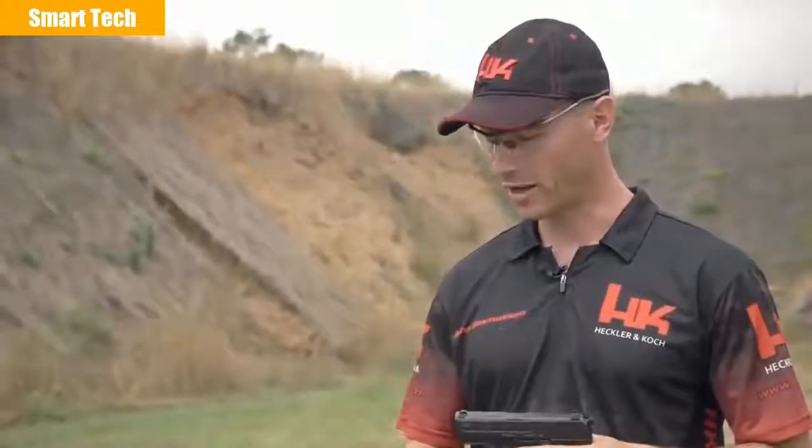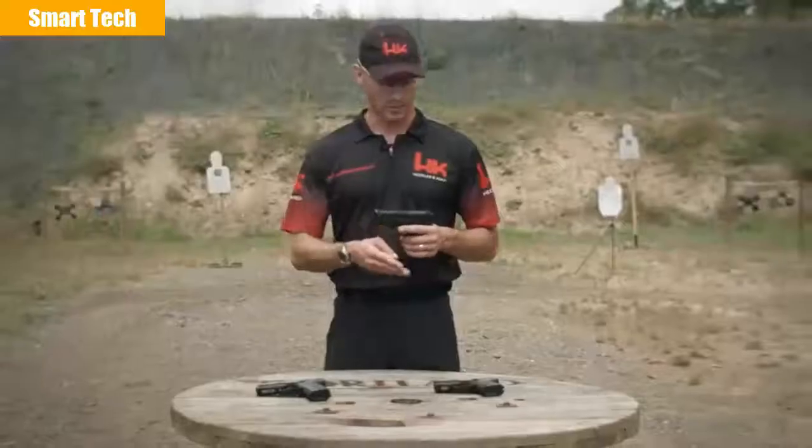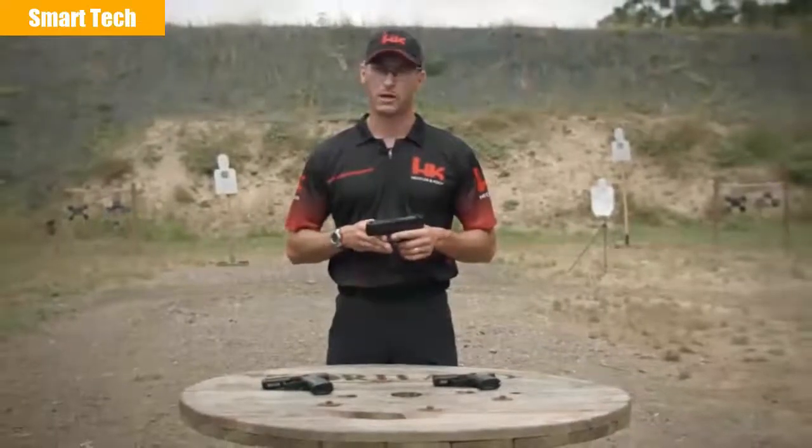So head on down to your local sporting goods store and check out any one of the P2000 models. On behalf of HK, thank you for your time and we'll see you on the range.